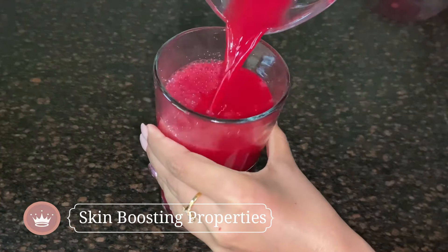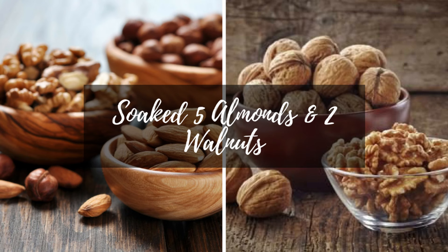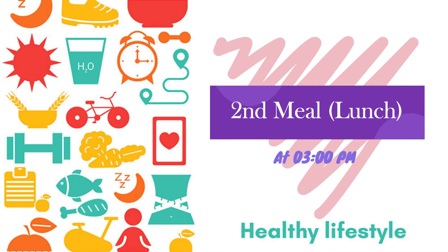At around 12:30 to 1 p.m. have a few soaked almonds and two walnuts. Now it's time for your lunch, considering that you're having your lunch at around 2:30 to 3 p.m.